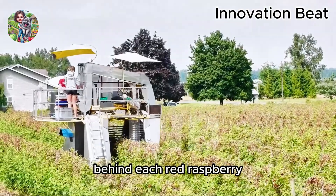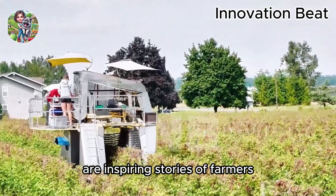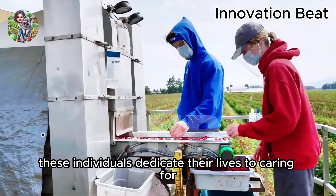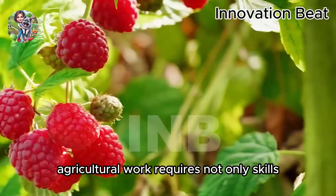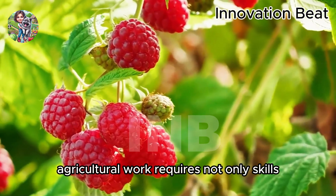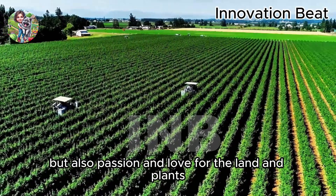Behind each red raspberry are inspiring stories of farmers. These individuals dedicate their lives to caring for and protecting their crops. Agricultural work requires not only skills, but also passion and love for the land and plants.